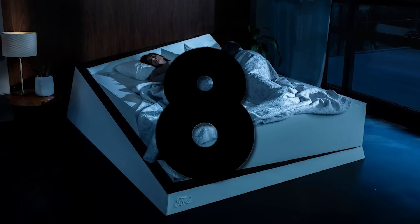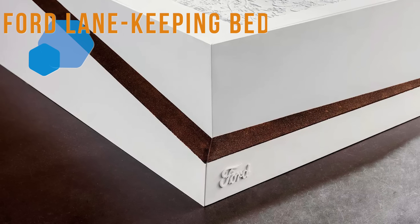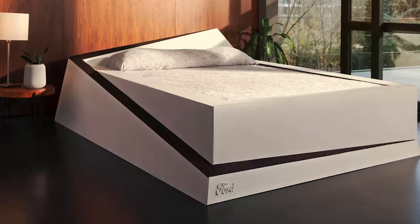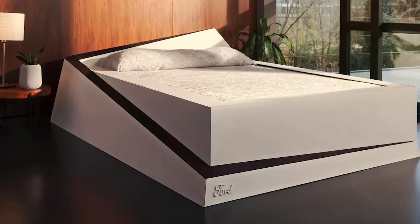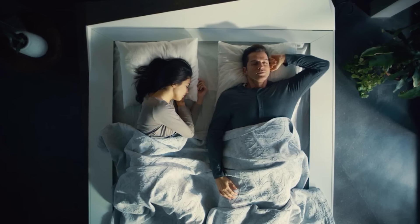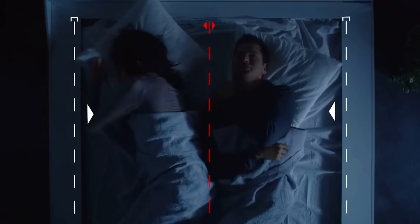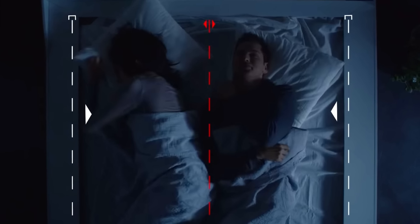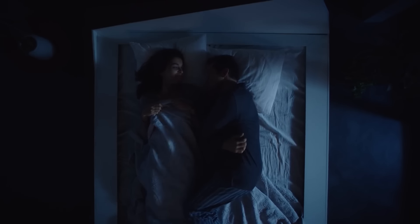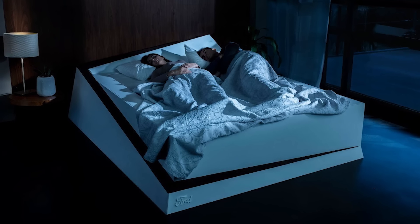Number 8. Inspired by lane-keeping technology in Ford vehicles, the lane-keeping bed's purpose is to make sure your partner stays on their side of the bed without constantly invading your sleeping bubble. Cuddles are great, but some of us need a little more space when drifting off into hibernation mode. So, with pressure sensors and a gentle conveyor belt, your needy bedfellow can be rolled back into their zone. Let your bed mediate on your behalf for a more comfortable night's rest.